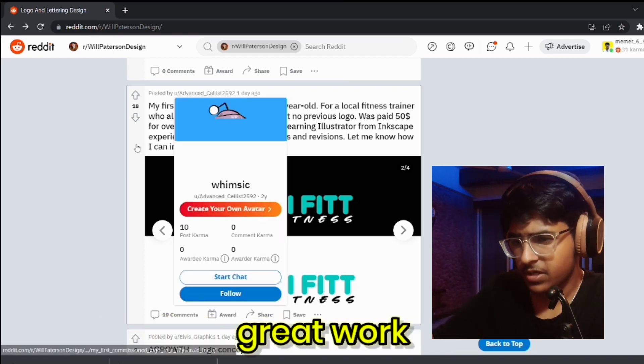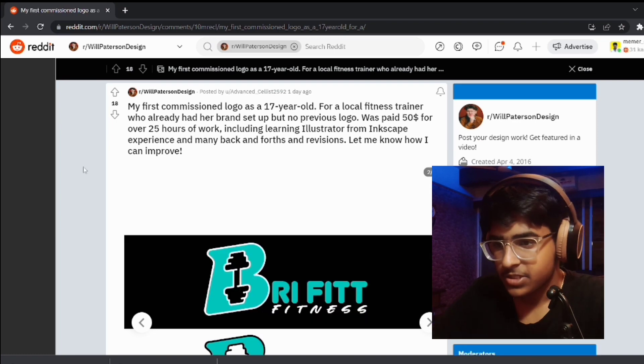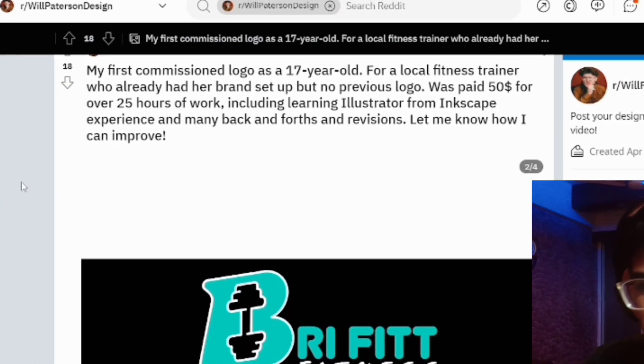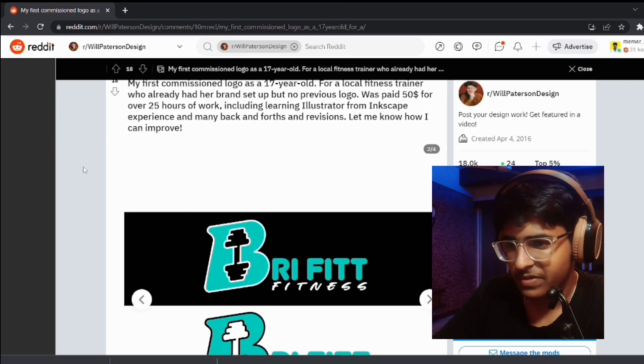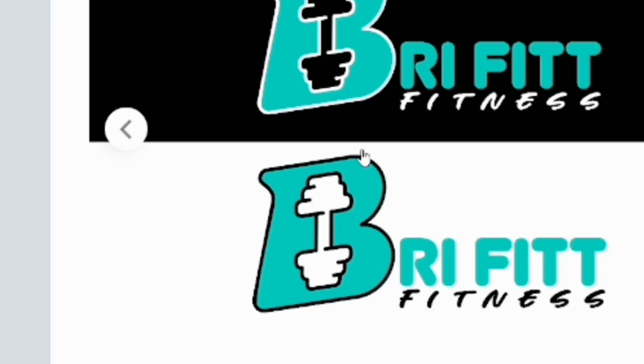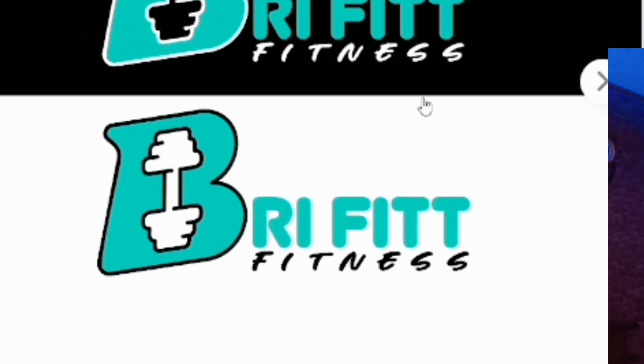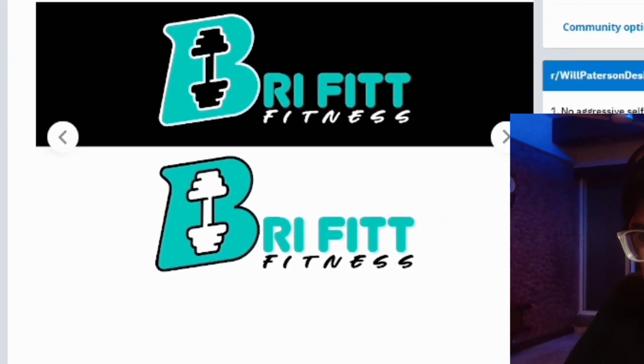Third logo: my first commissioned logo as a 17-year-old — great work! I am 16, so next year I'm going to be 17. This was for a local fitness trainer who already had a brand setup but no previous logo, and was paid $50. I think this would work as a brand mark or brand icon.